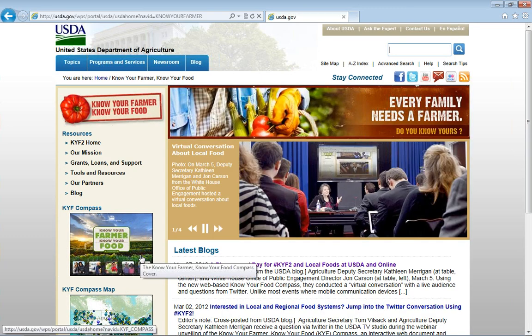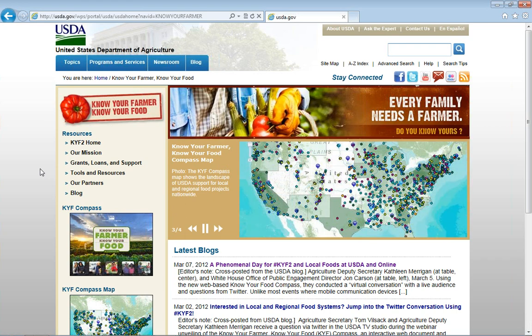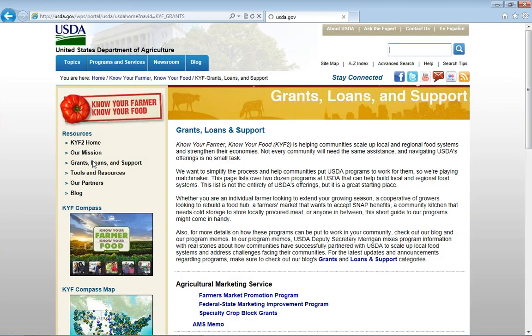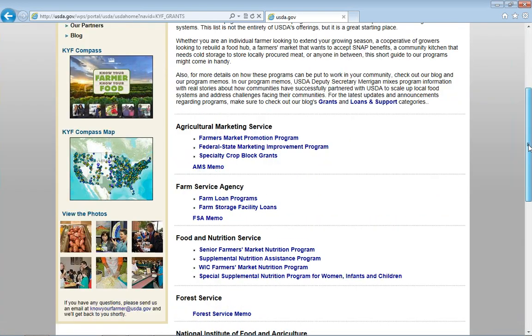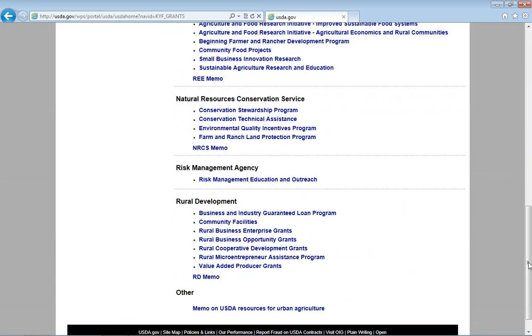This is the homepage for the Know Your Farmer, Know Your Food initiative. If you haven't visited, the easiest way to find it is to go to USDA.gov — you'll see an icon with either a tomato or a pepper in the lower right-hand corner. I did just want to quickly show you the Grants, Loans, and Support page, which is a really good source of information about the types of resources we have related to local and regional food systems specifically. There are eight different agencies listed here and 27 programs — not the full spectrum, but the top programs the task force identified when we started this process.